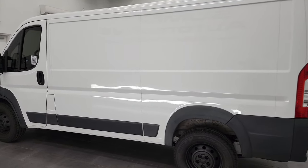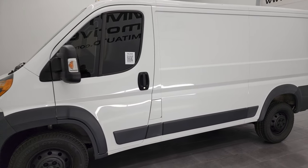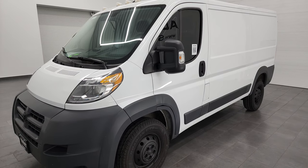This 2017 Ram ProMaster 1500 has the 3.6 liter Pentastar V6 engine. It is front wheel drive and has a 6-speed automatic transmission.